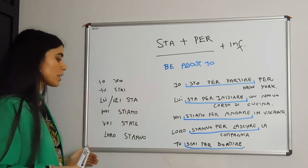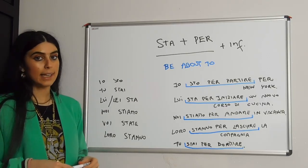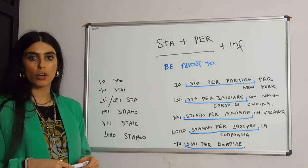First of all, what we do is conjugate stare: io sto, tu stai, lui/lei sta, noi stiamo, voi state, loro stanno.